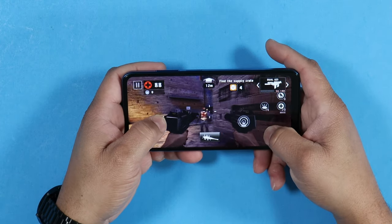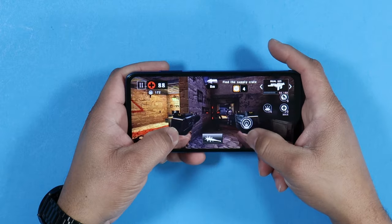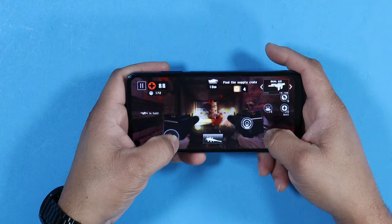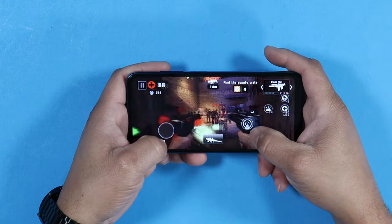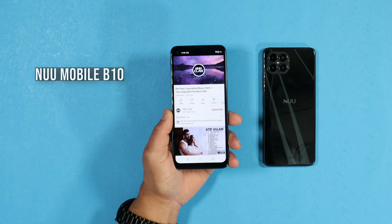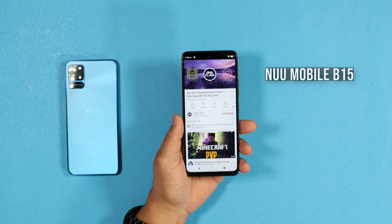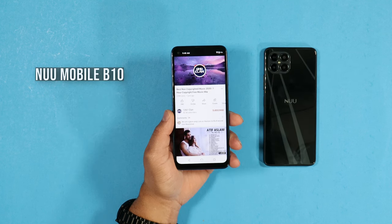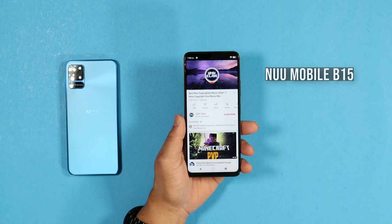A lot of companies are using the Helio P60 processor on their lower-end devices, which isn't a bad thing for light-duty tasks. Playing games on this device was okay — there were some slight slowdowns and hiccups; it's not the smoothest experience, but it's playable given the price point. One thing I want to mention about the speaker: even though it's a single speaker, it's nice and loud and clear. Let me let you listen to it in action.